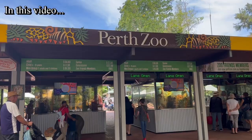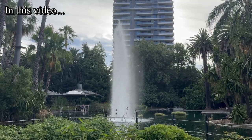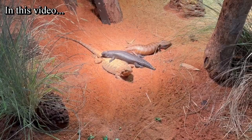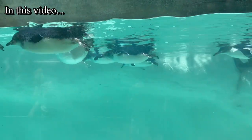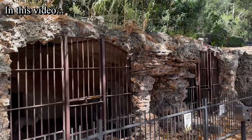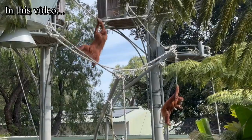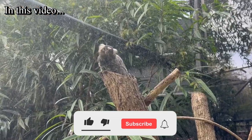Good day everyone and welcome back to another beautiful video on my channel. In this video I am going to share my experience of visiting the Perth Zoo located in the city of Perth, Western Australia. There are a lot of different kinds of animals and birds in this zoo, and there are different events, encounters with different animals, and programs occurring here. There are Australian native animals and also animals brought from different other countries as well.